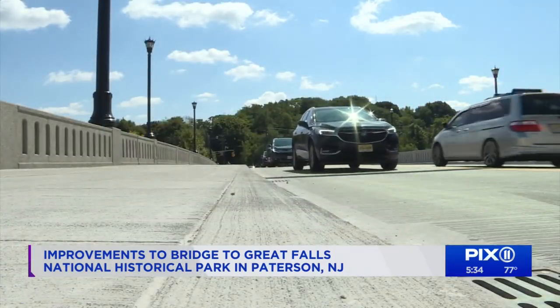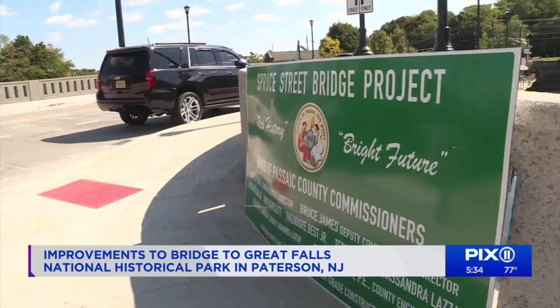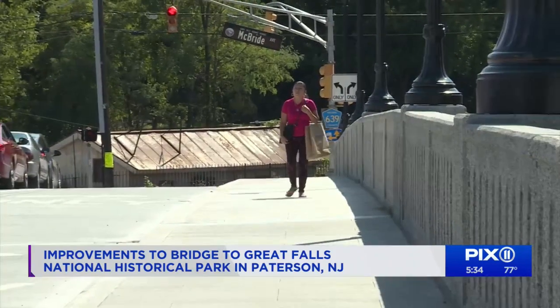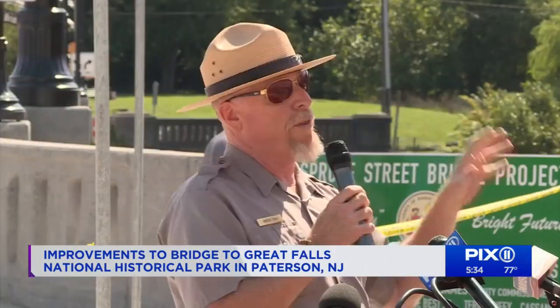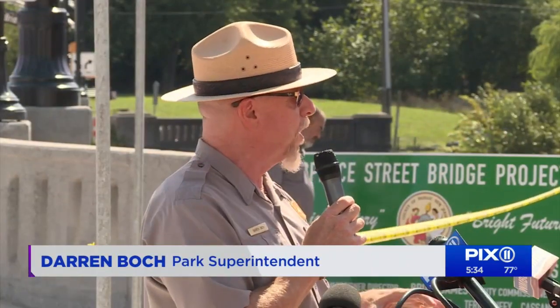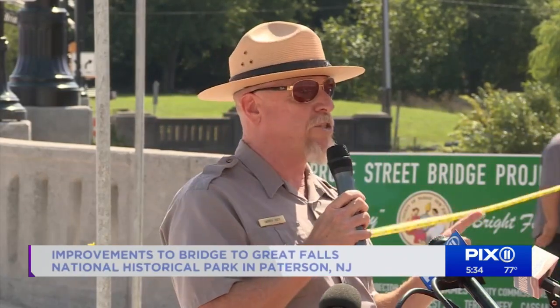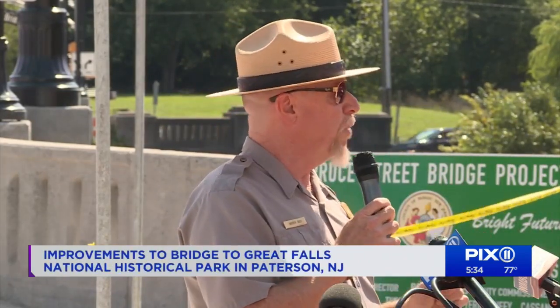The bridge, which received a new deck, sidewalks, railings, and lighting in the rehab project, will ensure easy and direct access. Whether you're in a vehicle or whether you're walking through this national park, this bridge is a beautiful testament to the county's commitment to the city of Paterson.